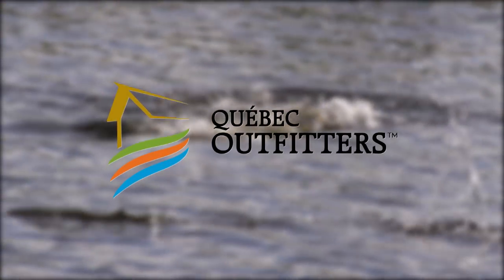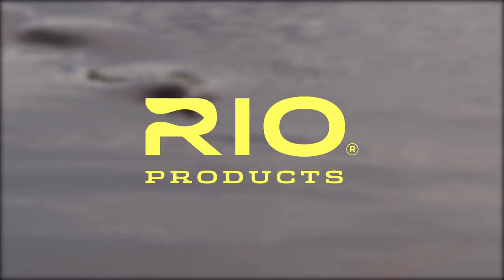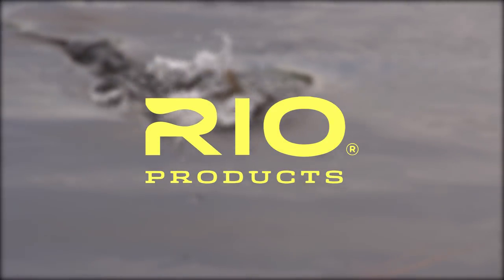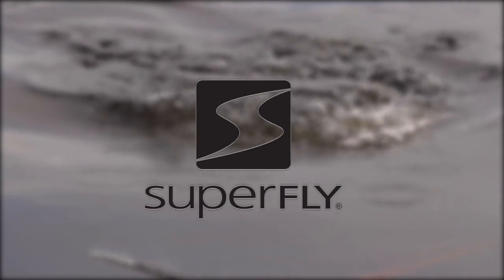The New Fly Fisher has been made possible thanks to Quebec Outfitters, Orvis Sporting Traditions, Rio Products, and Superfly — fly fishing made easy.